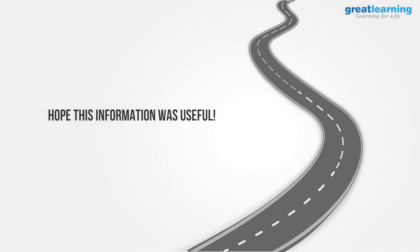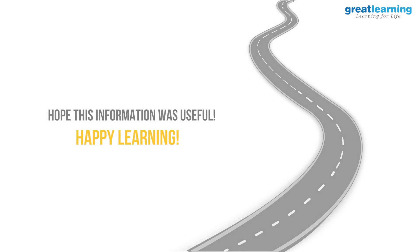Irrespective of whichever path you choose, I hope this information has been useful, and I wish you good luck. Happy learning!